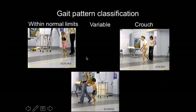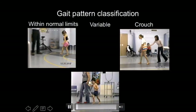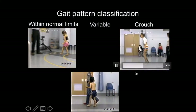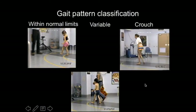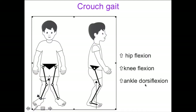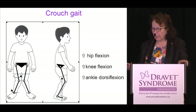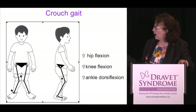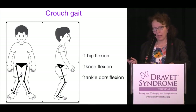Here you see a little one within normal limits for gait. This is how we classify gait. That little boy of about five or six has a variable gait pattern. And then you see this description of a crouched gait, which is what I'm going to focus on. This crouched gait stance involves increased hip flexion, increased knee flexion, and ankle dorsiflexion — which means the foot going at a funny angle at the ankle.